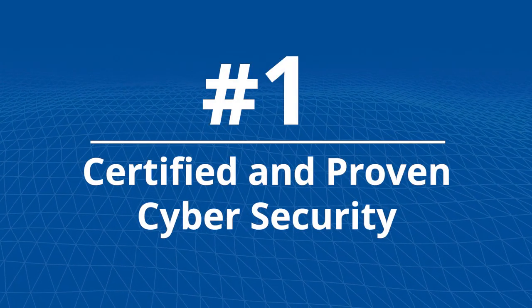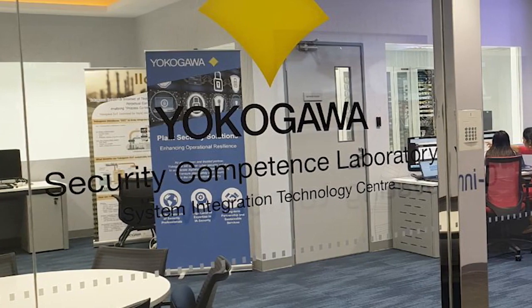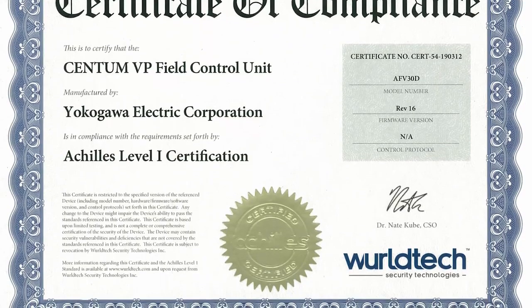Number 1: Certified and Proven Cybersecurity. With new cybersecurity threats emerging daily, control system users rely on Yokogawa to protect and secure their systems. Centum undergoes rigorous testing in Yokogawa's global cybersecurity lab and is certified by the most trusted third-party standards.